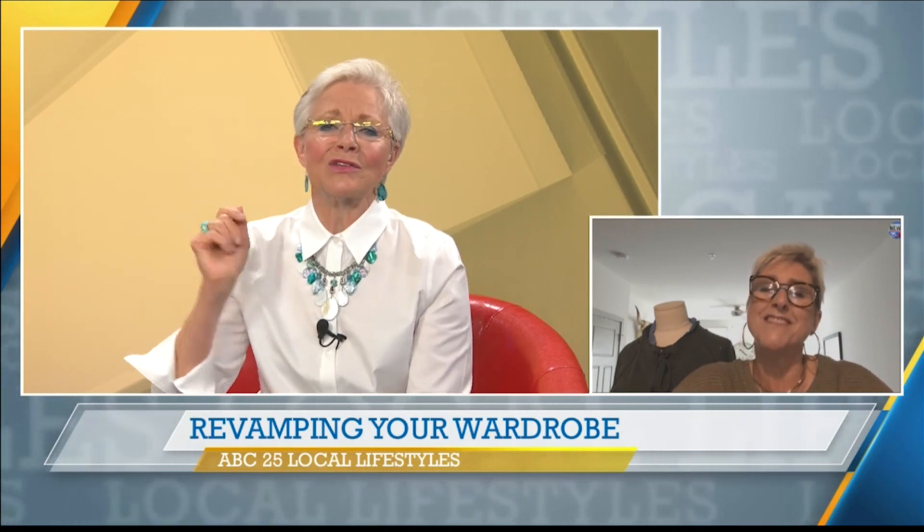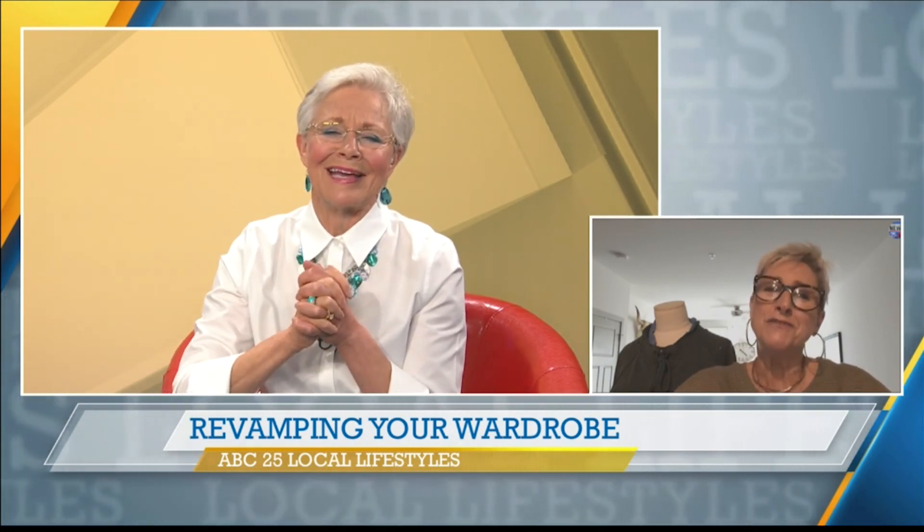Thank you, darlings. Good to see you. Stay safe. You too. Take care. Bye. We'll be back with more Local Lifestyles after this message. Stay with us.